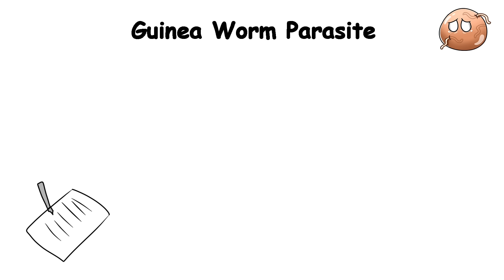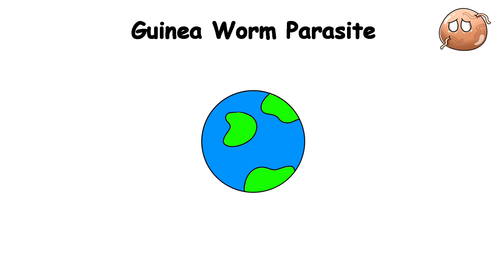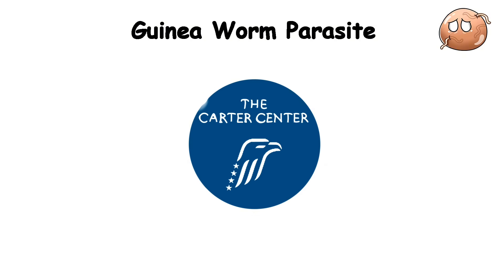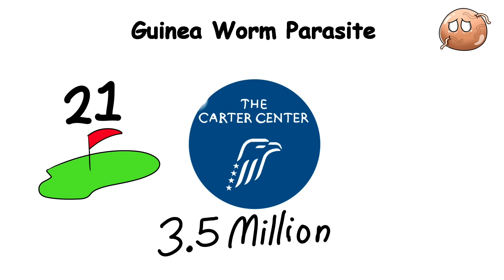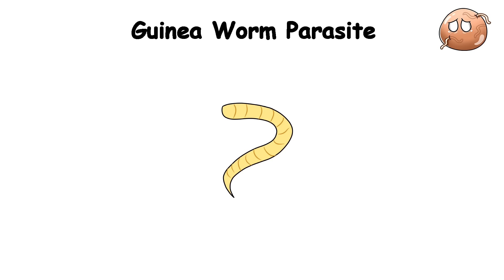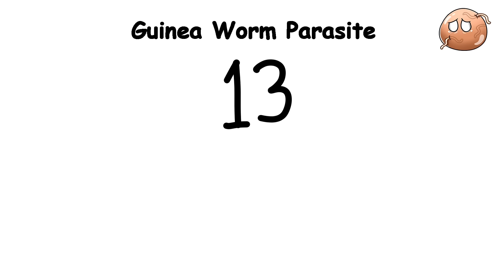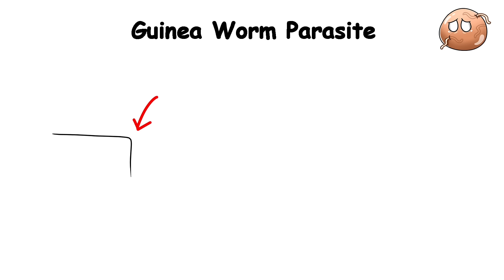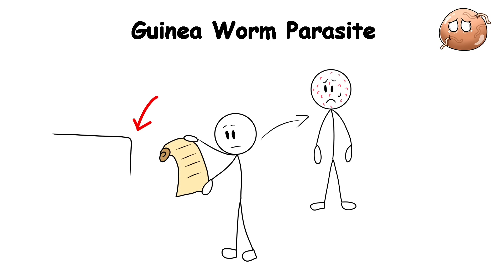Perhaps the most remarkable aspect of the guinea worm is our progress in battling it. Through a global eradication effort mostly done by the Carter Center and partners, from an estimated 3.5 million cases across 21 countries in the 1980s, the guinea worm has been reduced to just a handful of cases recently, with only 13 reported in 2022. We are on the verge of making it only the second disease in human history to be eradicated after smallpox.